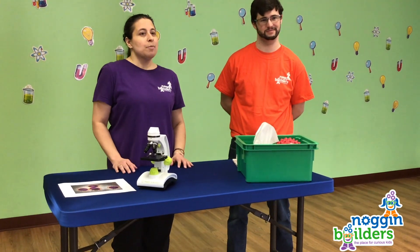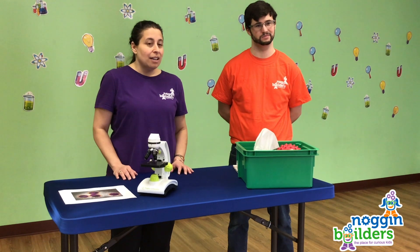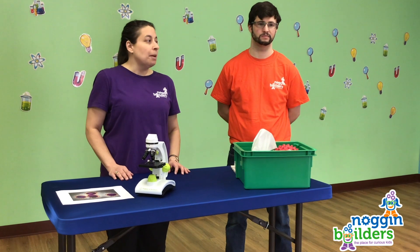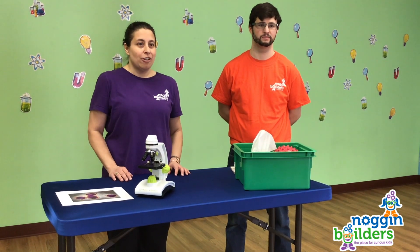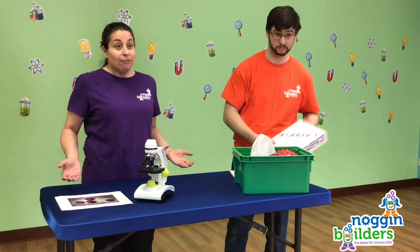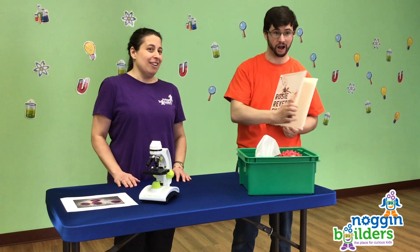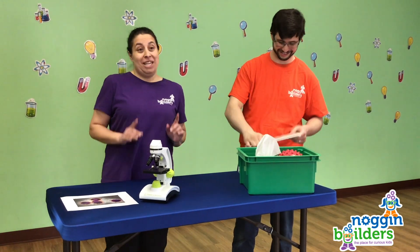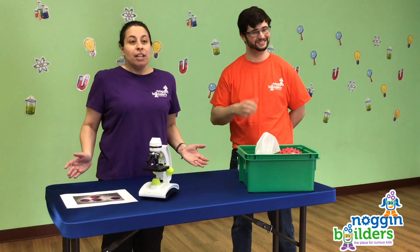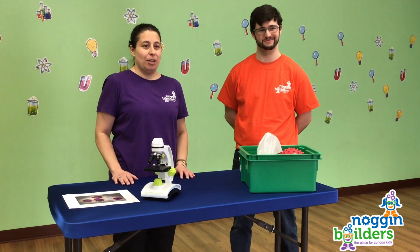There may be times when you and your family stay home for a while, even if you're not feeling sick. You might feel sad to miss a favorite activity, but staying away from other people can be an important way of not sharing the virus with others. You can use your time at home to play fun games or read your favorite books — and your parents might even think there'll be extra time to clean your room! Many of your favorite activities might be sharing fun things to do by video, including us here at Noggin Builders.